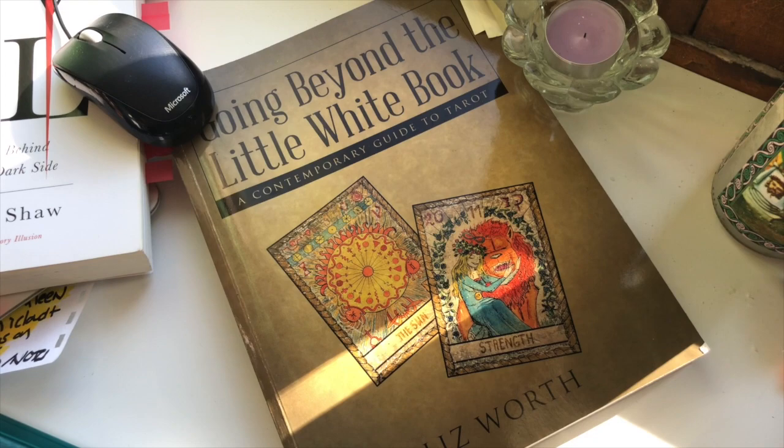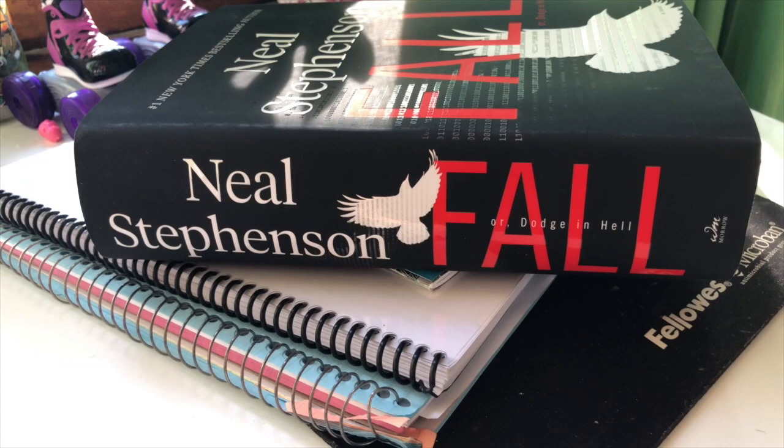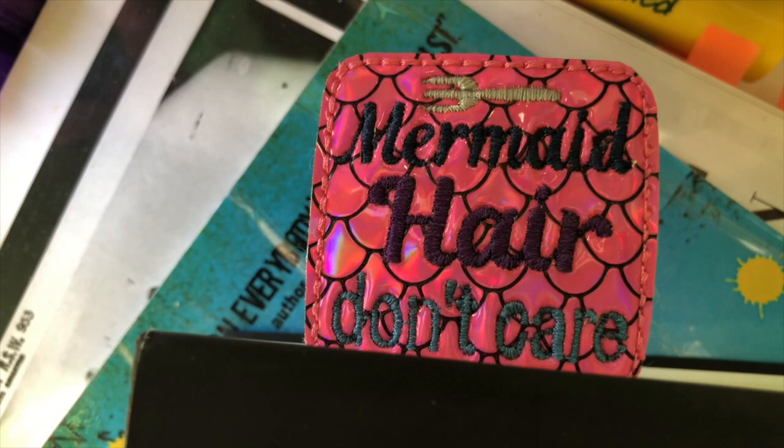It's also important to read books of the ilk that you are writing, and so I'm currently reading this one, which is fantastic — a science fiction tome, and it's so nice and thick, I love it. And I just wanted to show you this bookmark: 'Mermaid Hair Don't Care' — it's a kind of juxtaposition to all this darkness, but it really cheers me up.